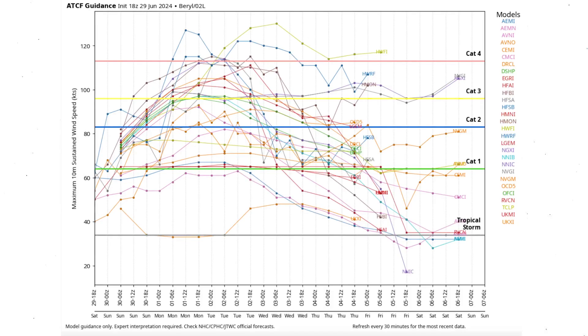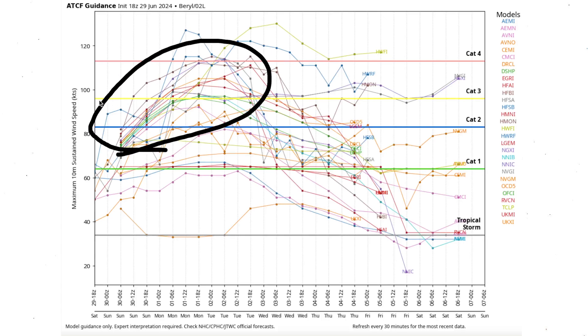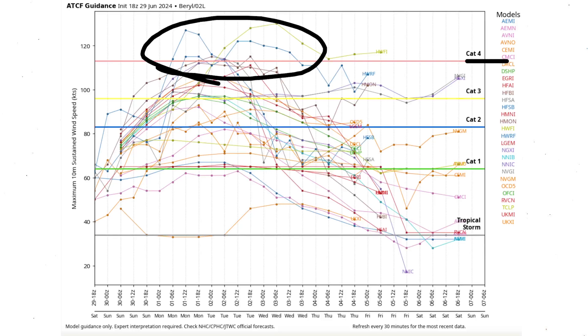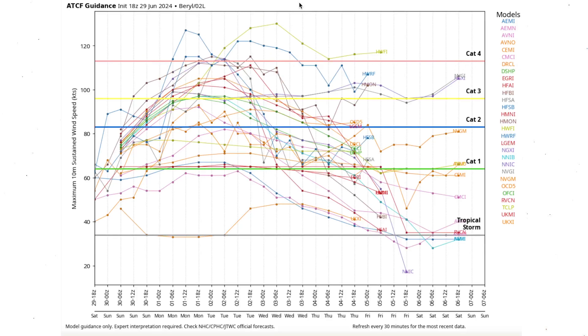Here's the intensity guidance on these models. A large majority of models take us into strong hurricane status, which is this yellow line here, so the mean average does take us there at minimum. There is also a large group that takes us very close to Category 4 status, so that is definitely not out of the question. We're currently sitting above Category 1 status and are expected to rapidly move towards Category 2 and likely Category 3 — so we should see our first major hurricane, unfortunately, out of this one.